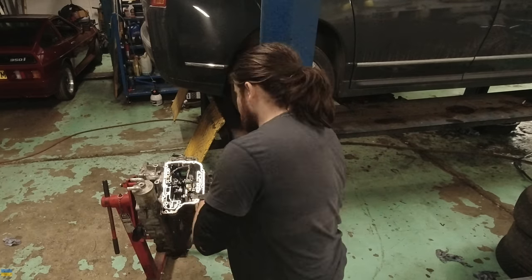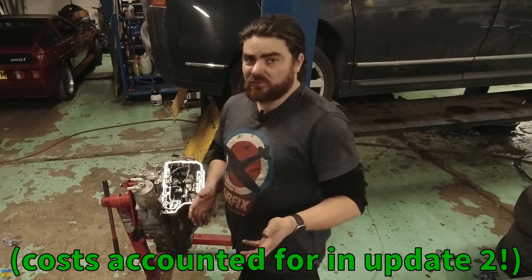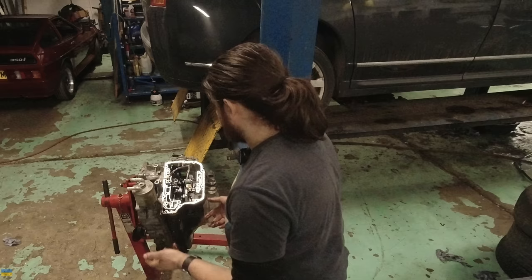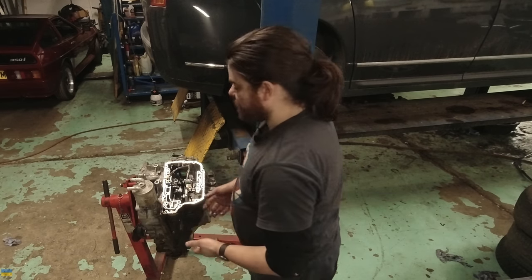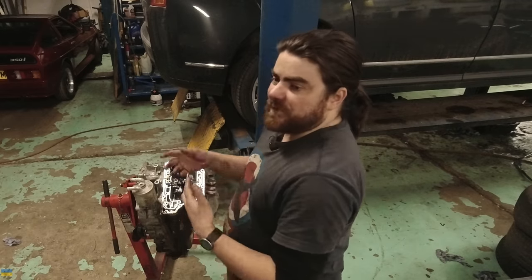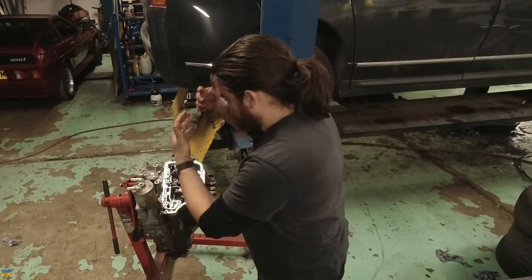So originally I bought a second-hand gearbox. If it turns out to be the valve block, that was kind of a bad idea, because I could have bought a new valve block for the same price as I bought this gearbox. But my logic was that it might not be the valve block — it might be something in the gearbox — and therefore I can change the whole thing.